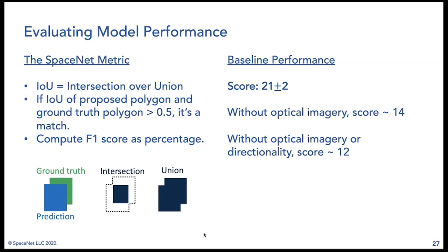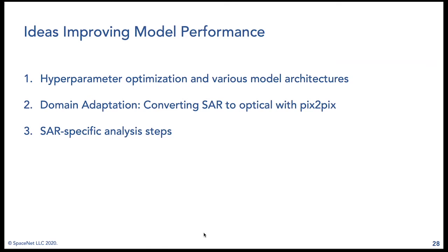To evaluate performance we use the SpaceNet metric: for every predicted building footprint, it is counted as correct if it has an intersection over union with the ground truth of at least 0.5, then the F1 score is computed. This metric penalizes missing a building heavily, but penalizes minor wall-location errors lightly. The baseline algorithm scores 21 by this metric. Forgoing transfer learning drops the score to 14, indicating transfer learning adds value. Ignoring directionality drops it further. Potential improvements include different model architectures, hyperparameter tuning, domain adaptation, or drawing on decades of SAR analysis literature.